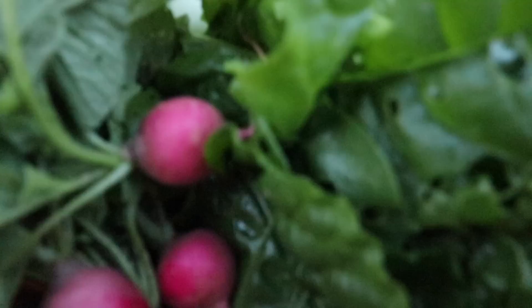This is crazy — we've got onions, snow peas, one egg, Swiss chard, and radish. I've heard ducks are good.